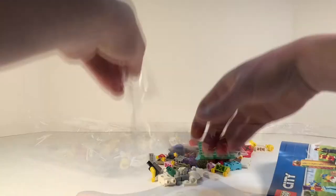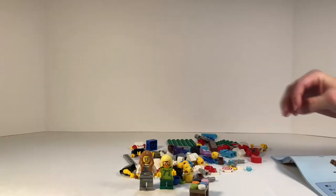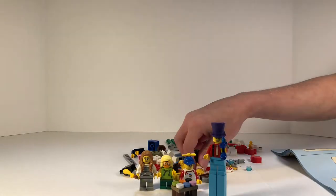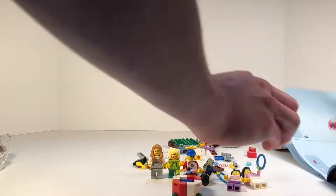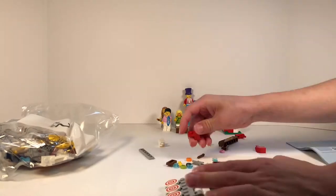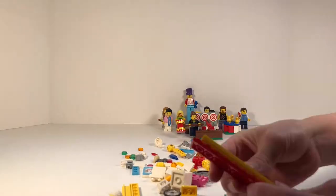We're going to go ahead and do the time-lapse build of this set, and we'll see you guys at the end for the review. We'll be right back.